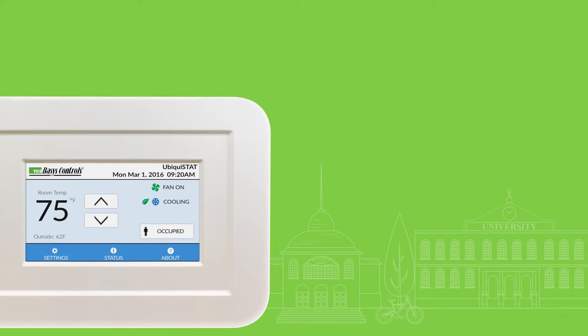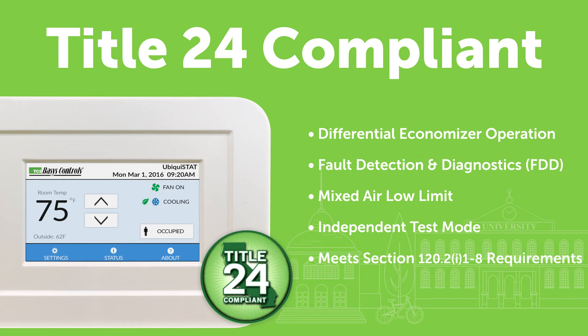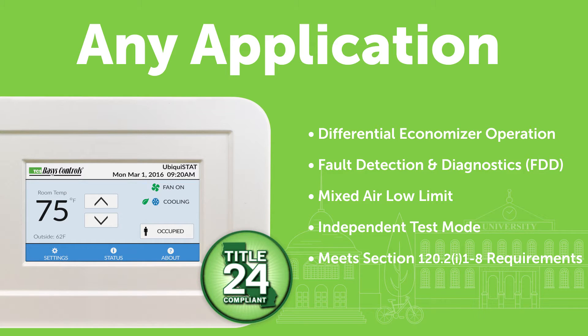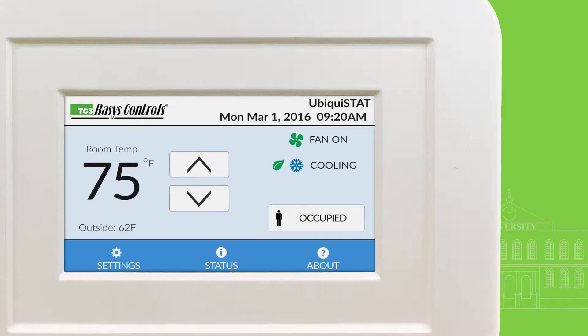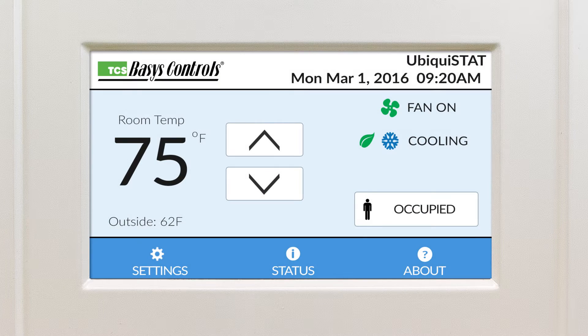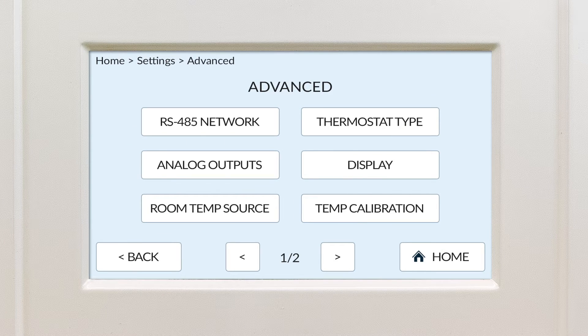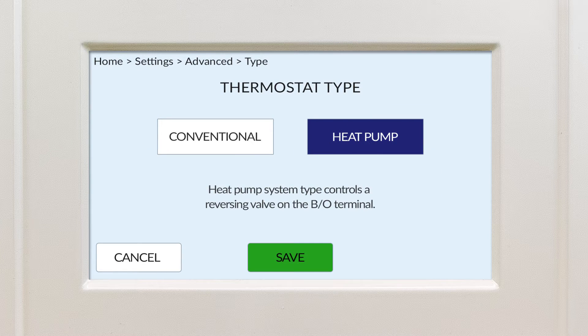Let's start with the fact that it meets and exceeds all Title 24 compliance standards. That means the Ubiquistat will conform to any specification for any thermostat application anywhere in North America — whether programmed as a conventional thermostat with up to six stages of heat and cool, or as a heat pump with emergency heat and reversing valve control. The Ubiquistat is incredibly versatile.